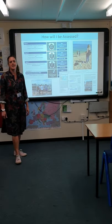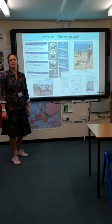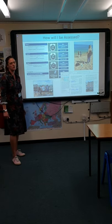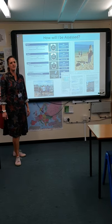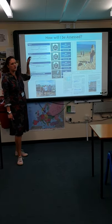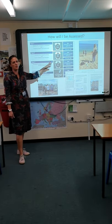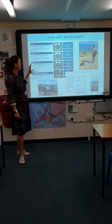How will you be assessed? The course is broken into four main parts. There are three examinations, all of those are two hours 15 minutes. Paper one is your physical geography units, paper two is your human geography units — they're both worth 30%.